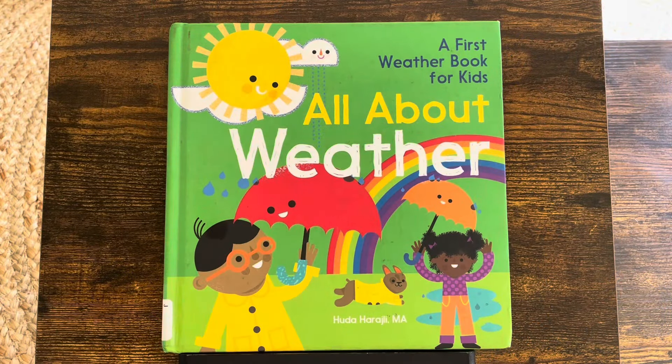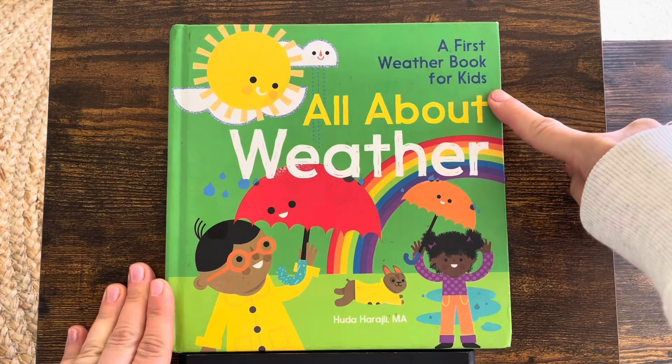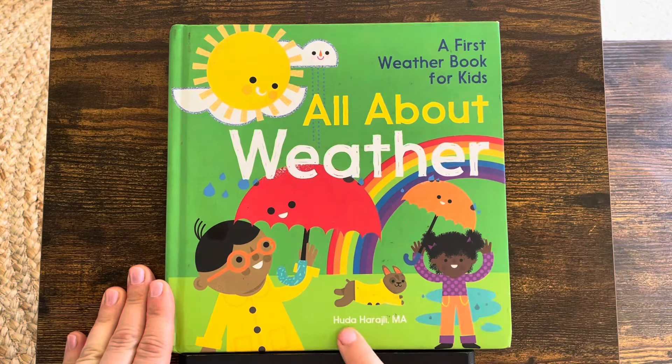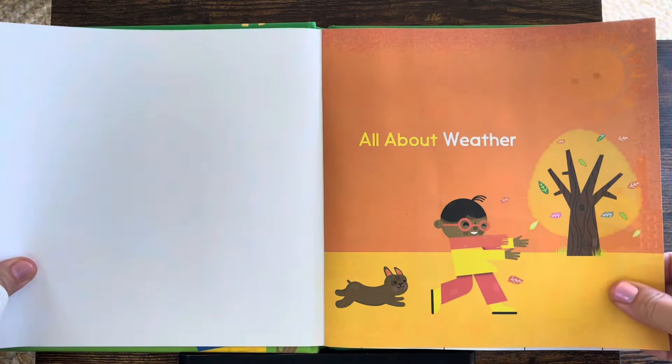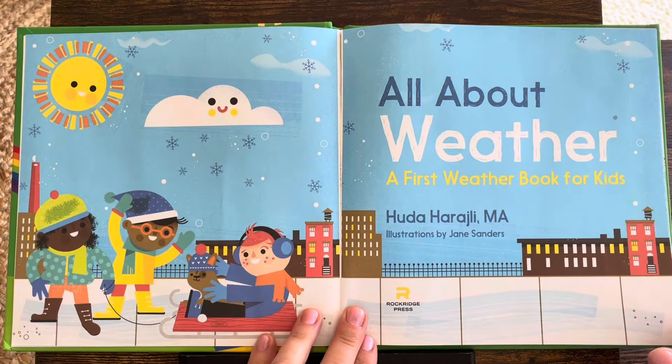Hi! Welcome to Read Aloud EDU. We have a first weather book for kids: All About Weather by Uda Rajli. All about weather — here's the title page.